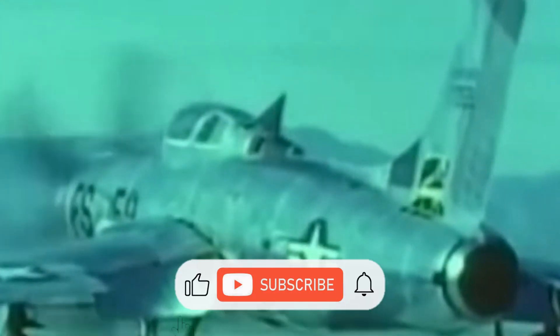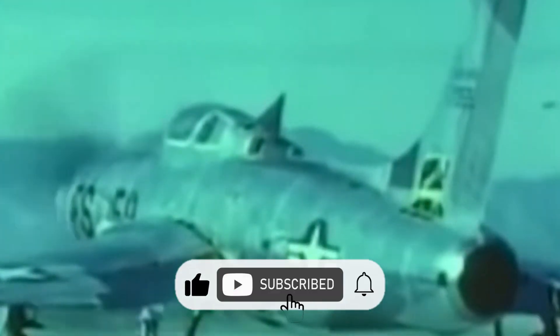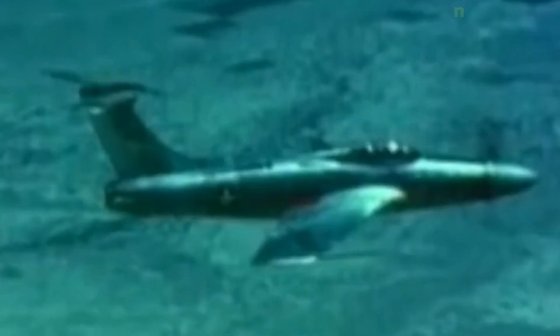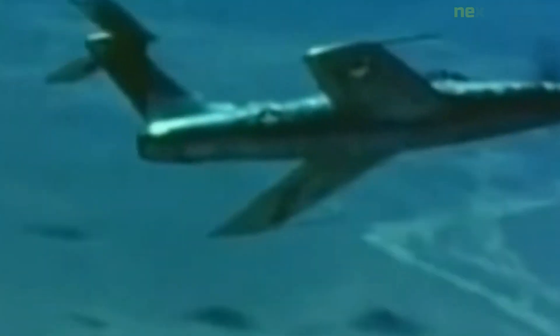The Republic XF-84H Thunderscreech was an American experimental turboprop aircraft derived from the F-84F Thunderstreak. Powered by a turbine engine mated to a supersonic propeller, the XF-84H had the potential of setting the unofficial airspeed record for propeller-driven aircraft, but was unable to overcome aerodynamic deficiencies and engine reliability problems, resulting in the program's cancellation.